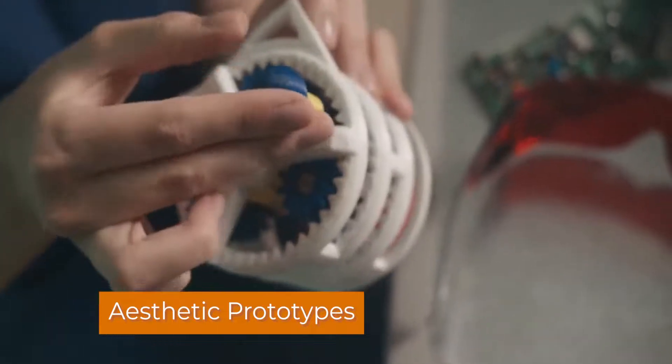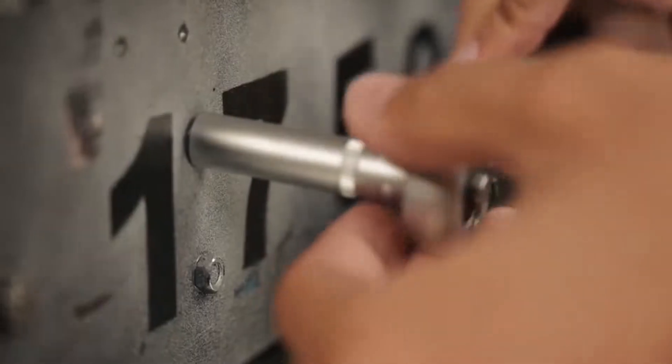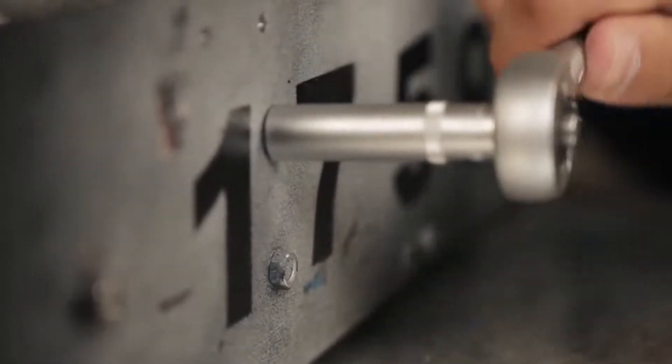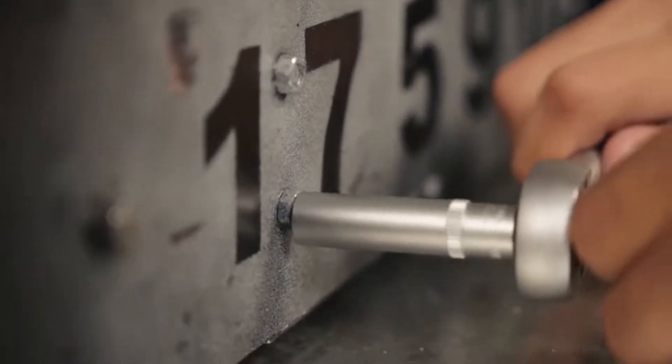Aesthetic prototype. These are used to determine the most appealing form factor for your product. Here's where you'll decide whether to use hard materials or softer ones and make choices on things like color, finish, and feel.